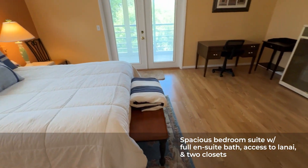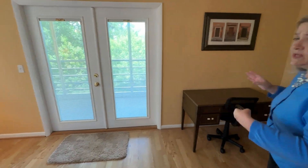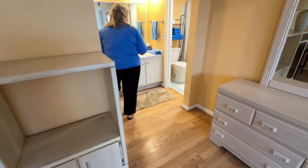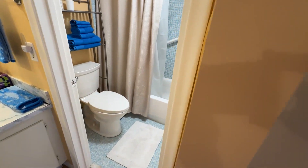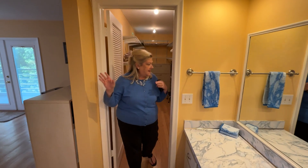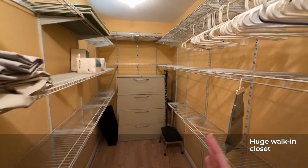Very large bedroom suite with access to the lanai through updated French doors. But before we go out to the lanai, let's take a look at some of the features in this suite that make it very nice. You have a full ensuite bath with a tub shower combination. You have two closets in this bedroom suite — one is a regular closet, and let's come take a look at this massive walk-in closet. It's almost like another room.